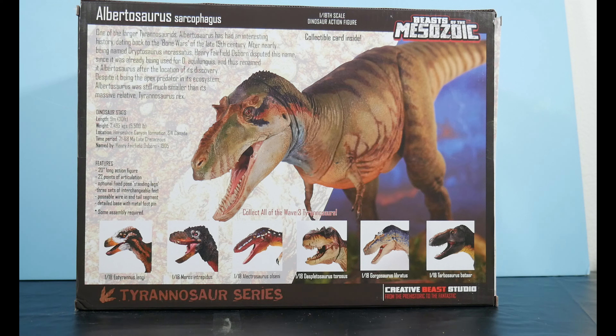One of the larger tyrannosaurs, Albertosaurus has had an interesting history dating back to the Bone Wars of the late 19th century. After nearly being named Dryptosaurus in Cressatus, Henry Fairfield Osborne disputed this name since it was already being used for Aqualungus, and thus renamed it Albertosaurus after the location of its discovery. Despite being the apex predator in its ecosystem, Albertosaurus was still much smaller than its massive relative Tyrannosaurus rex. Dinosaur stats: length 9 meters or 30 feet, weight 5,500 pounds, location Horseshoe Canyon Formation in southwest Canada, time period 71 to 68 million years ago, late Cretaceous. Named by Henry Fairfield Osborne, 1905.